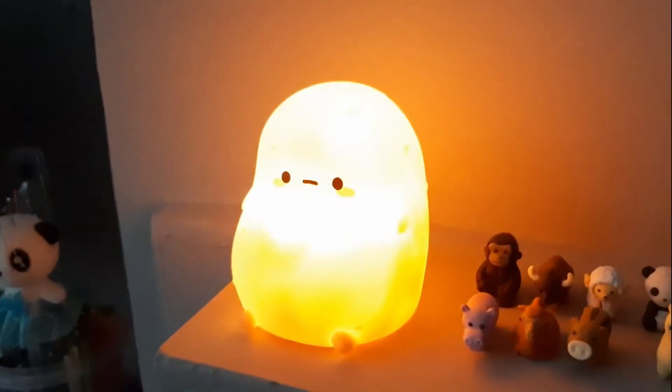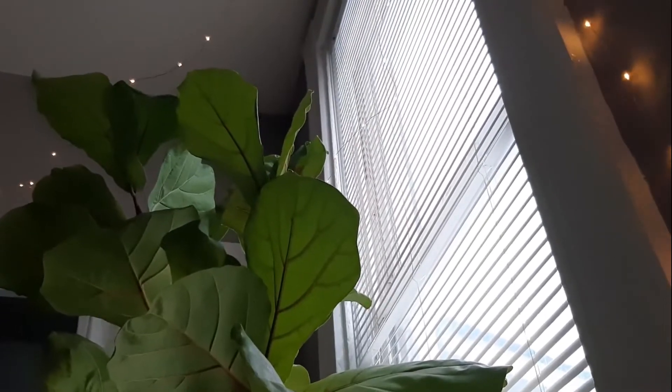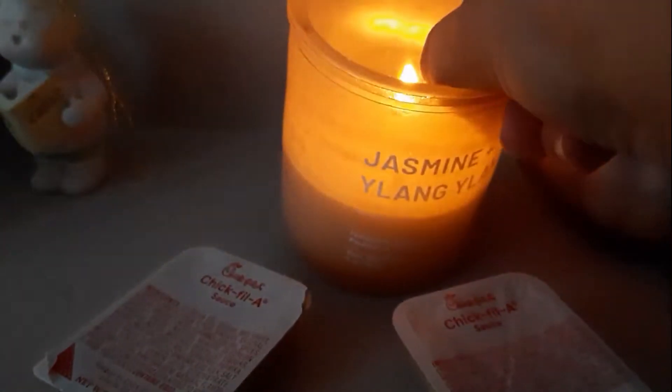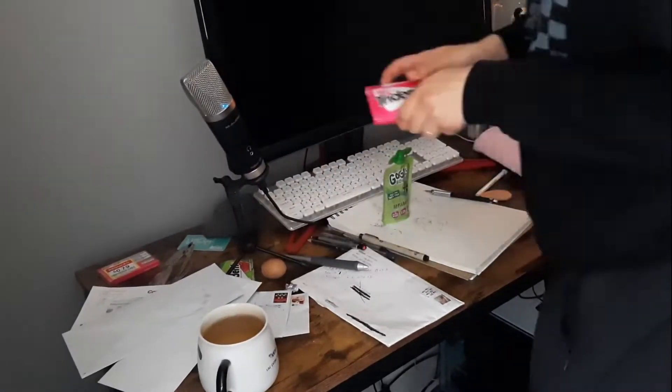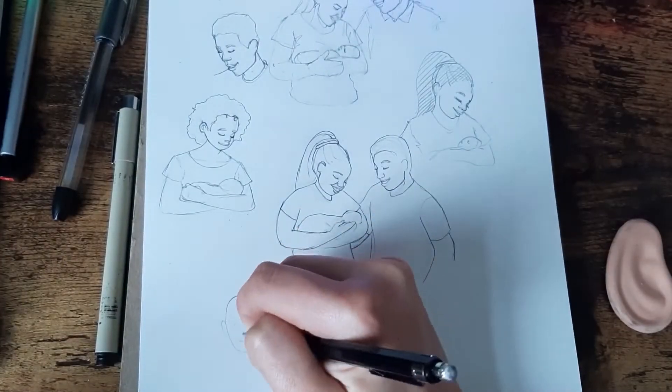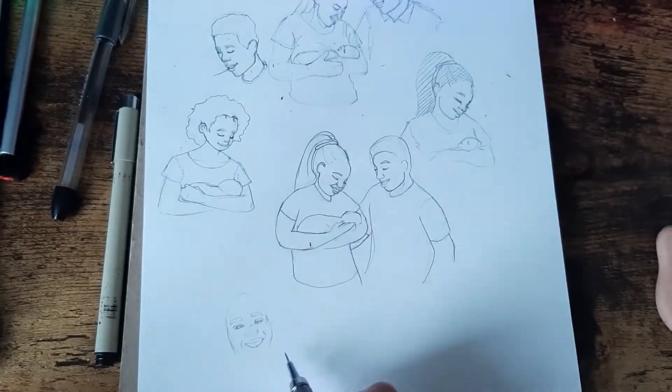I wake up around 7:30, grab my tea, and get the vibes right. Potato lamp, fairy lights, and I light one up for the Chick-fil-A gods. I clean the wreck off my desk from the previous night and start working. I'm someone who does the fun stuff first, so I'm starting by drawing the characters for an animation that I'm working on.